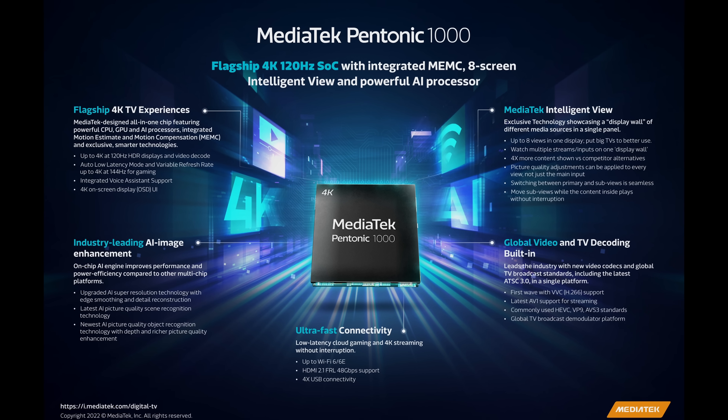Both OLEDs will be equipped with MediaTek's Pantonic 1000 chipset, which means that only 2 out of 4 HDMI ports will carry full HDMI 2.1 FRL bandwidth, of which one is the eARC port.